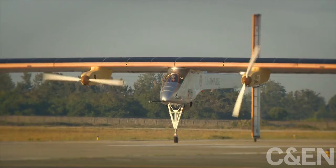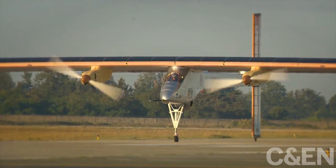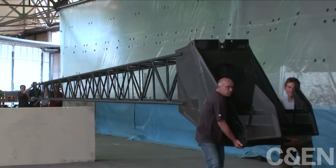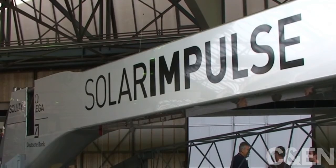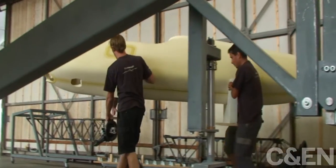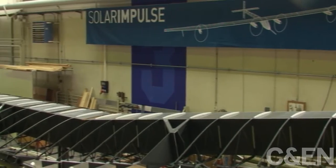Getting her off the ground takes materials you won't find at your nearby airport. The plane has to be lightweight to conserve power, so metal is not the material of choice. Instead it's high-performance plastics — light and strong. For the wings, that means plastic reinforced with carbon fiber.